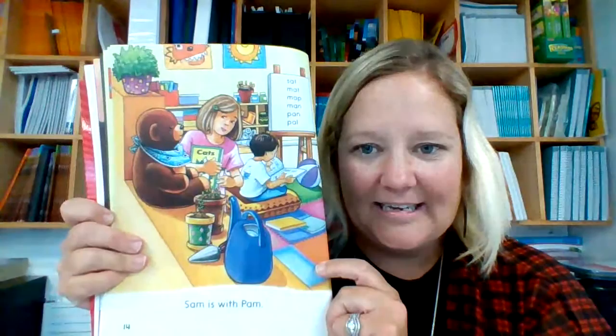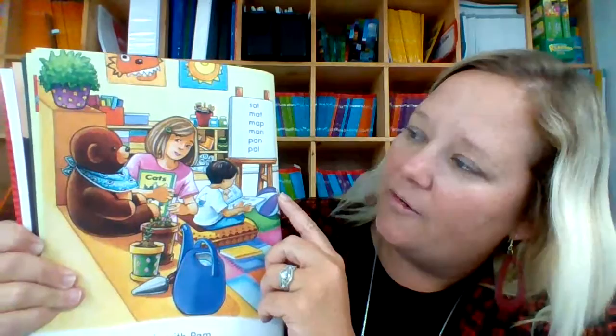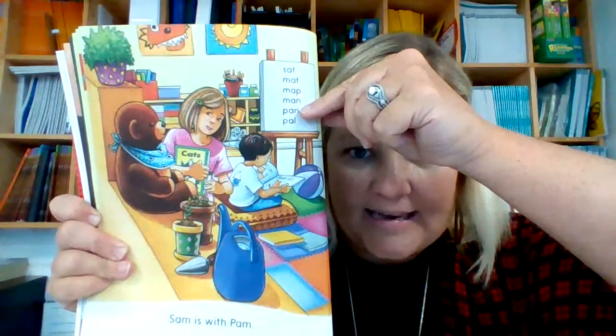Sam is with Pam. This must be Pam — here's Sam, and it looks like she's reading with him. That's nice. And here's another list of words we can read. These words have short-a also: sat, mat, map, man, pan, pal.